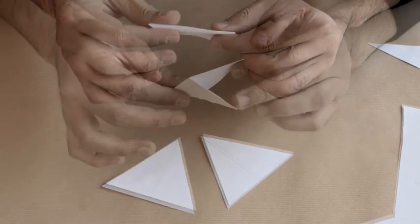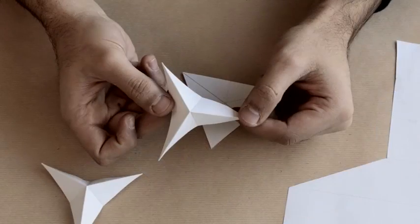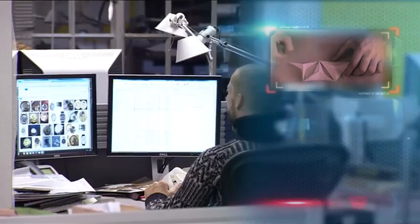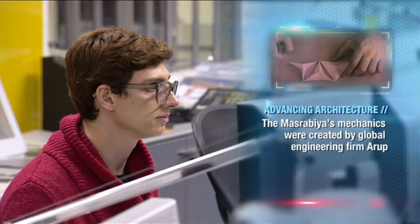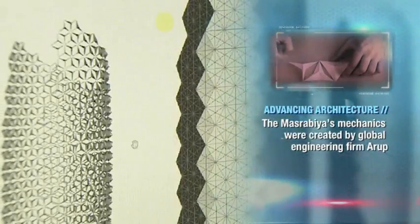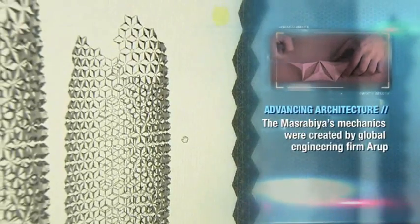Origami was one of the tools we were using when we were developing the design for the mashrabiya. The research and development team and the designers were always testing different shapes and forms of the mashrabiya to make sure they would unfold precisely and all link together.